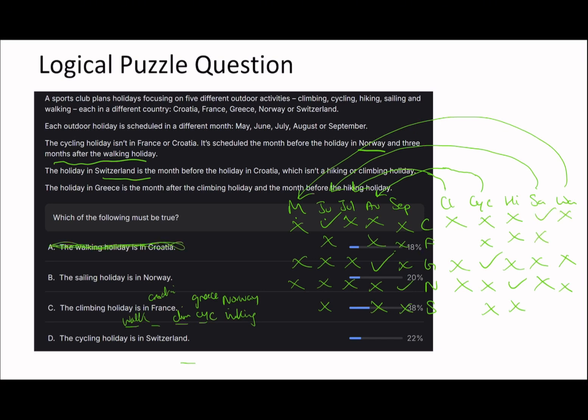Continuing to eliminate: the cycling holiday is in Switzerland - wrong, because cycling is in Greece. So the answer must be that the climbing holiday is in France. Switzerland is walking, which means Switzerland is May. That leaves France for climbing in July, which confirms our answer.